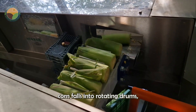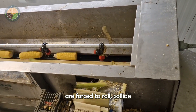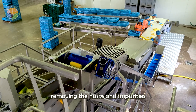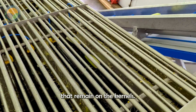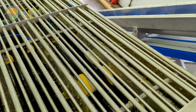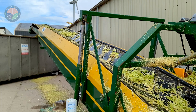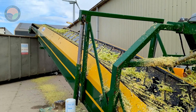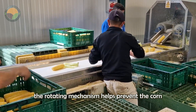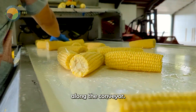The remaining corn falls into rotating drums, where the corn kernels are forced to roll, collide with each other and against the drum walls, removing the husks and impurities that remain on the kernels. In addition, the rotating mechanism helps prevent the corn from getting stuck or clogging as it moves along the conveyor.